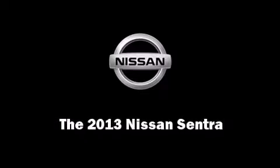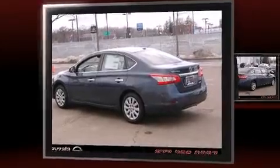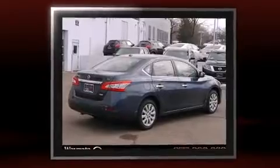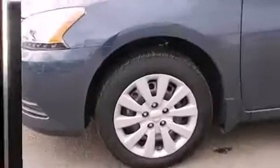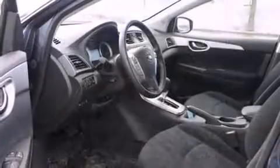Discerning drivers will appreciate the 2013 Nissan Sentra. This four-door, five-passenger sedan stands out among competitors in its class. It features a front-wheel drive platform, an automatic transmission, and a 1.8-liter four-cylinder engine.